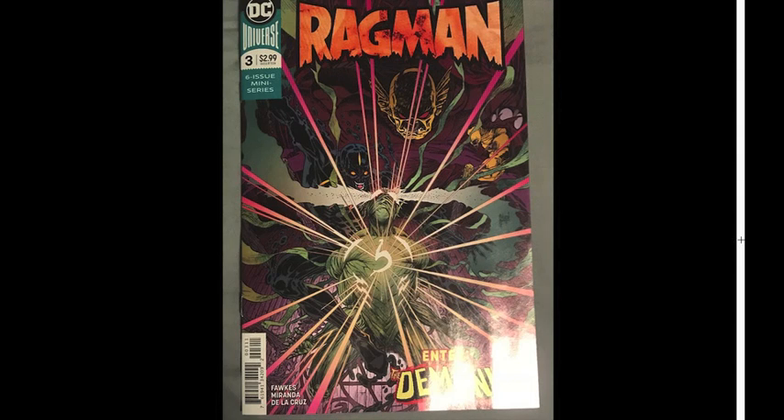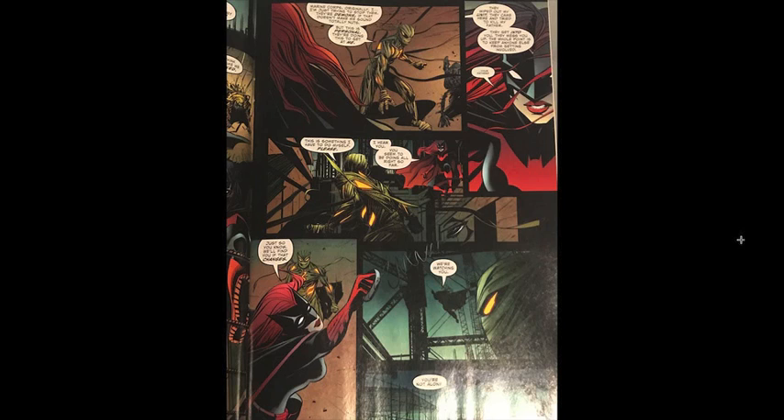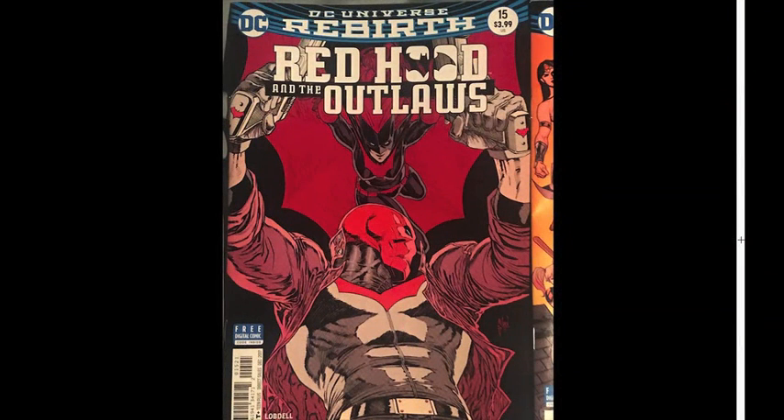Ragman — obviously she has history with Ragman, although it's been erased from canon, thankfully. She's kind of the new gatekeeper for Gotham heroes — she was the first one to confront Mother Panic, and now she's confronting Ragman here as he's beating up some demons. This was the only issue she appeared in from what I know, so I didn't pick up any more.